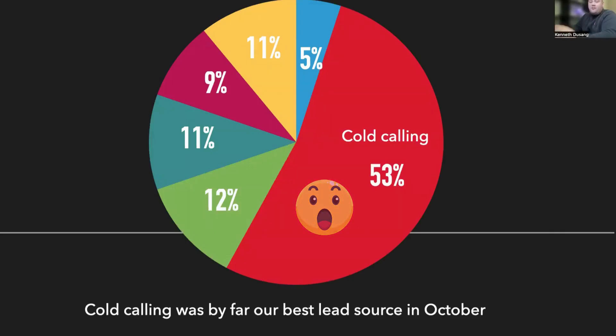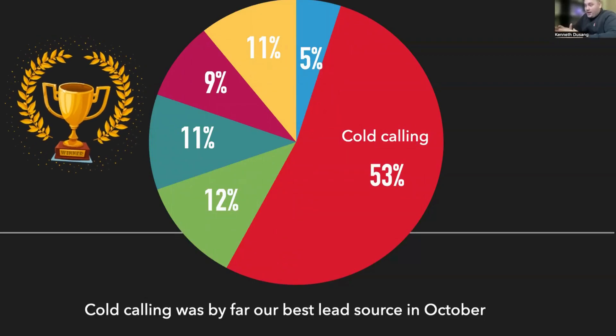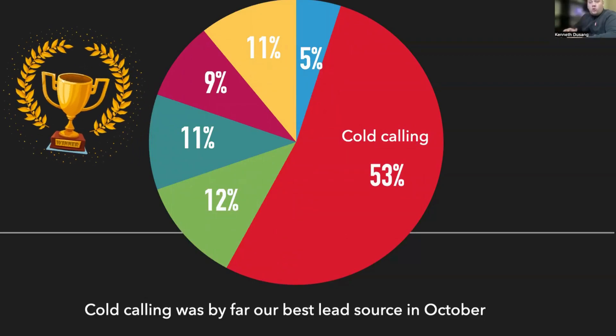Last month, more than 50% of our leads that we got came from cold calling. We have some other forms of marketing that we implement, and we're going to go over those here in a little bit. Number one in the ranking comes through for cold calling.